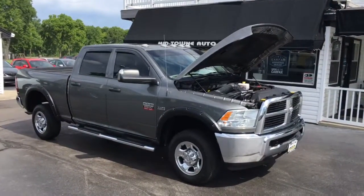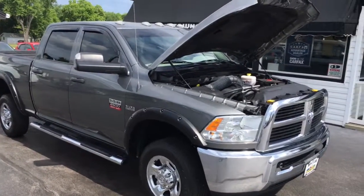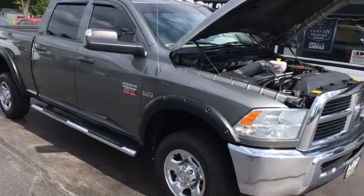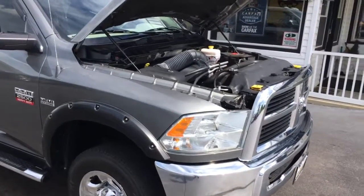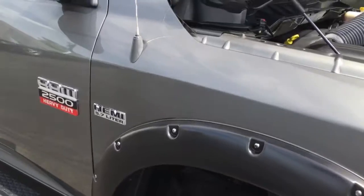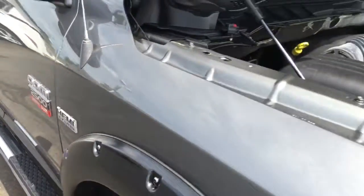Hello and welcome to Midtown Auto Center. My name is Paul and today you are in for a real treat. You're taking a look at a 2012 Dodge Ram 2500 ST with the crew cab and the 5.7 liter V8 Hemi, as you can see there by the badging — 2500 heavy-duty Ram.